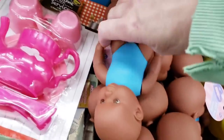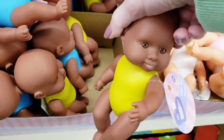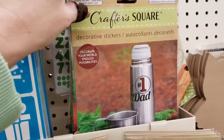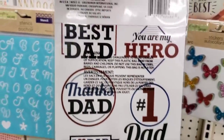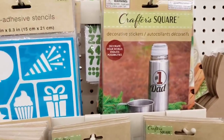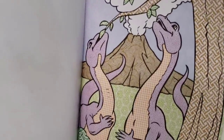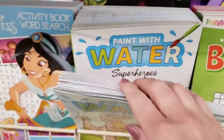Moving on to our final Dollar Tree. Look how cute these babies are — they have them in yellow, blue, pink, and white. Here's some of the Crafter Square decorative stickers. For Father's Day, this will be something cool for your little one to do — it comes with all those different stickers. Oh, paint with water — I played with these all the time when I was little. Absolutely love these. Gotta love the 80s. They had quite a few different ones to choose from.